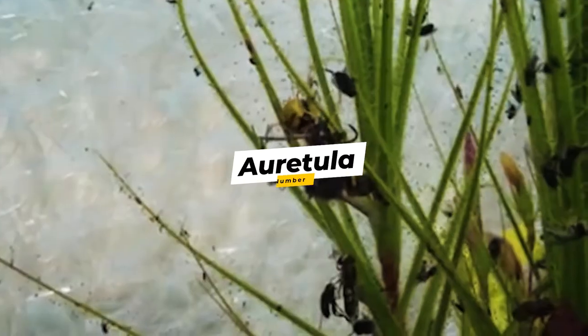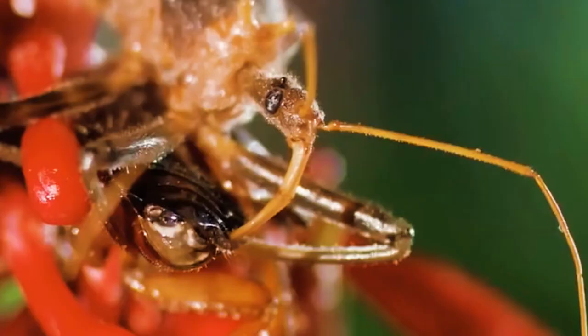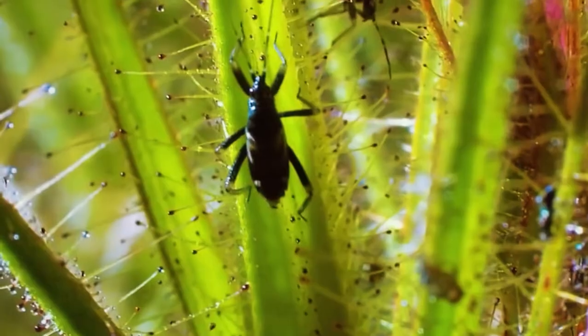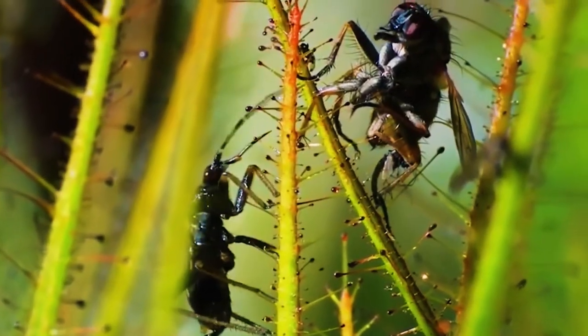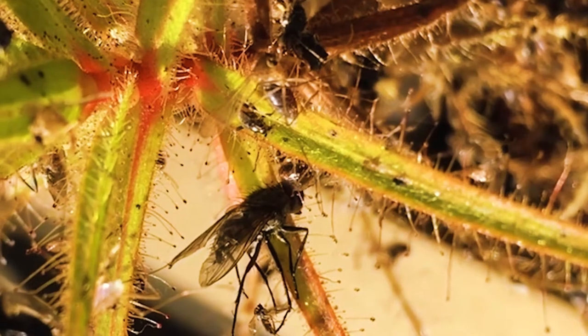Number 6: Roridula. These plants are native to South Africa and come with a little twist: they don't digest the insects they trap with their sticky hairs. Instead, they outsource the job to a bug species called Pameridea, informally known as assassin bugs, with which they have a symbiotic relationship. These bugs don't get stuck to the leaves because they are covered with a thick, greasy layer. When other insects get trapped by the plant, the assassin bugs swarm to the prey and stab it, then suck out its insides. In return for trapping the insect, the plant gets the excreted waste of the bug, which is especially rich in nutrients that the plant absorbs.